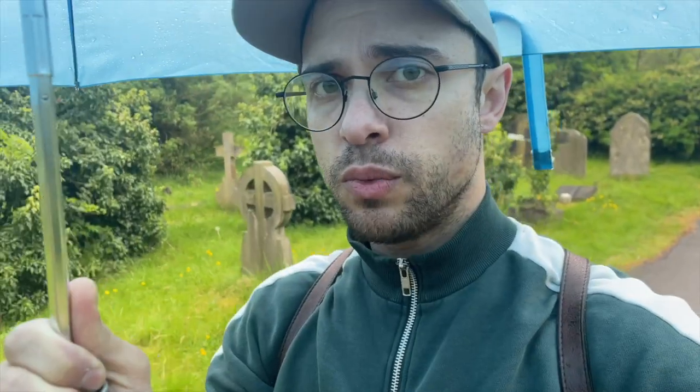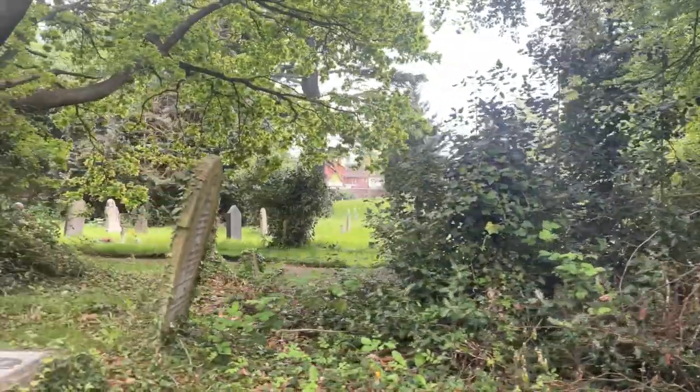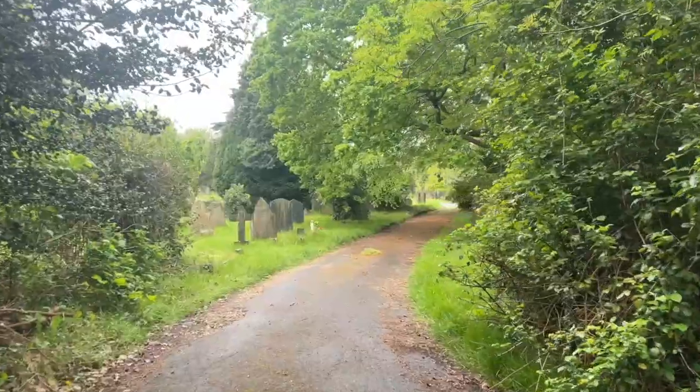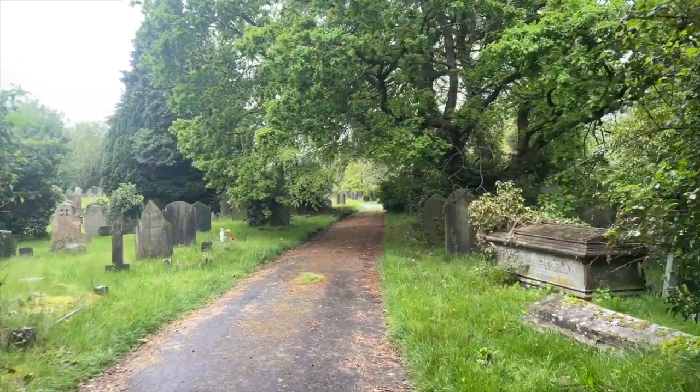The Reading Cemetery was set up by a private act of parliament in 1842 and its first interment took place in 1843. It was one of many Victorian era cemeteries built in response to rising population in the 19th century.